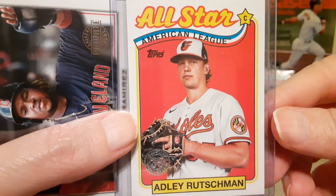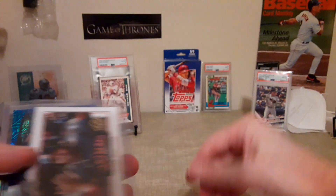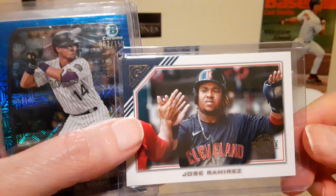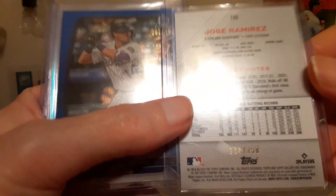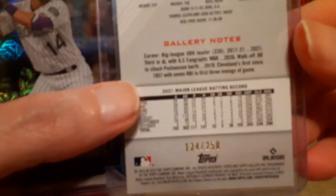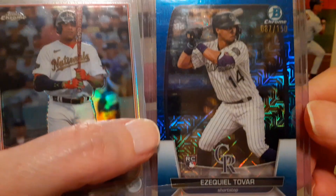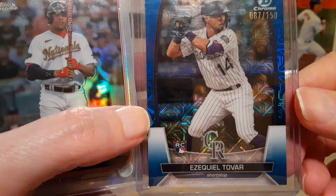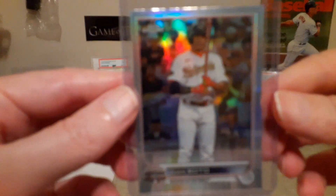I paid about five bucks for that. I opened a few packs of 2024 and pulled this Adley Rushman all-star throwback card — pretty cool. I bought this off eBay for three or four bucks. Next is Jose Ramirez from Gallery, numbered to 250, and then an Ezekiel Tovar rookie card — Bowman Chrome, numbered to 150, the blue rookie version. He's a fine player for the Rockies.